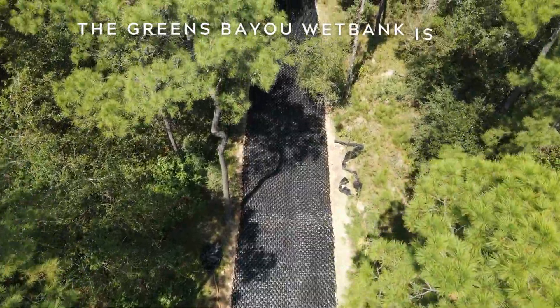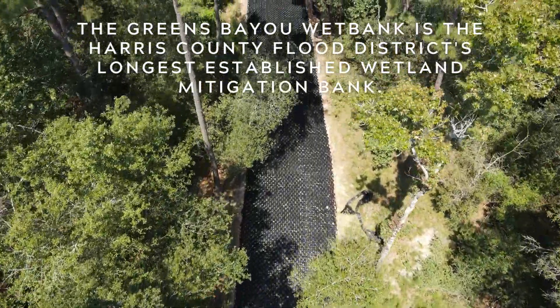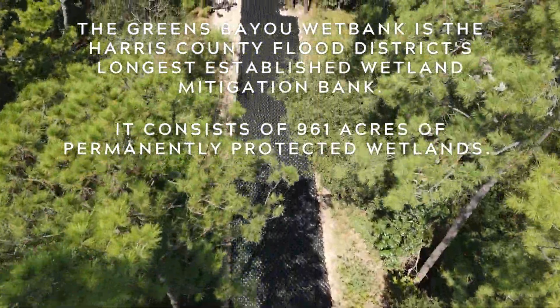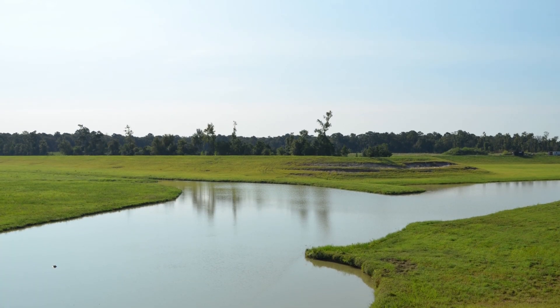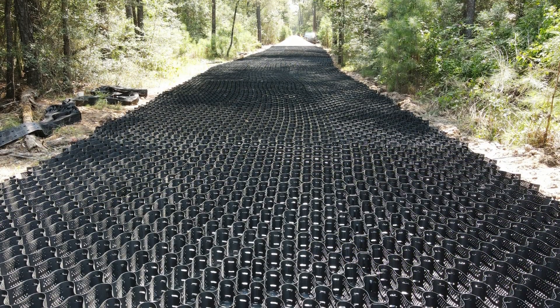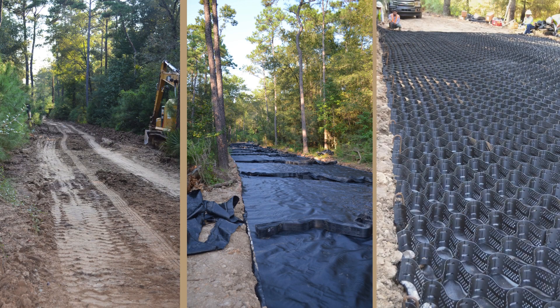The Greens Bayou Wetland Bank is the Harris County Flood District's longest established wetland mitigation bank, consisting of 961 acres of permanently protected wetlands. The purpose of these mitigation banks is to preserve, enhance, or restore natural resources throughout the permanently protected property. This project consisted of constructing all-weather access roads throughout these protected wetlands.